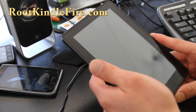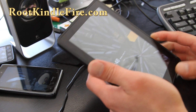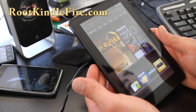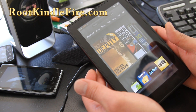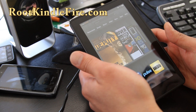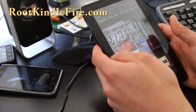Hi all folks, this is Max from RootKindleFire.com and I've got my Kindle Fire with a new ROM. This ROM is called Madako ROM. Madako is actually a developer I've known for quite a while since I first bought my Nexus One. He used to make ROMs for the Nexus One. He's one of the really good developers.